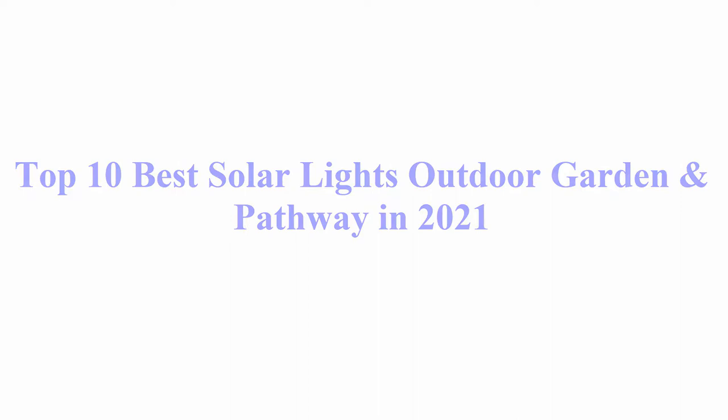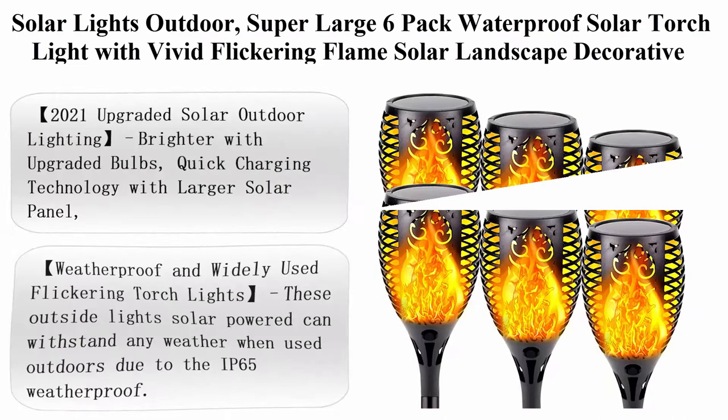Welcome to Best Pick. Top 10 best solar lights outdoor garden and pathway in 2021. Top 1.